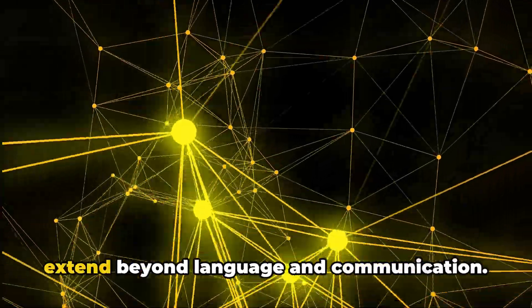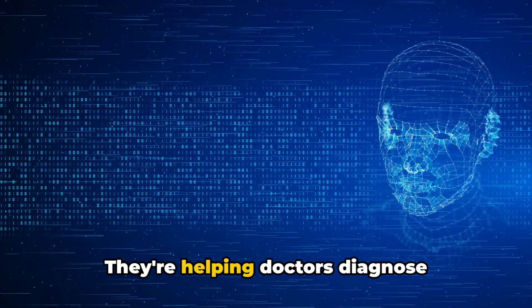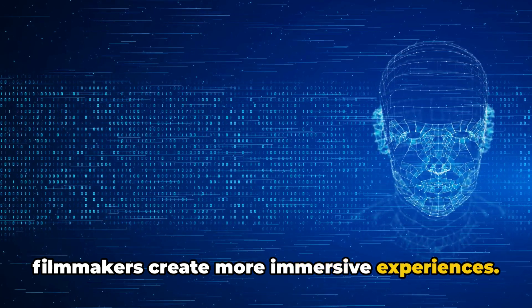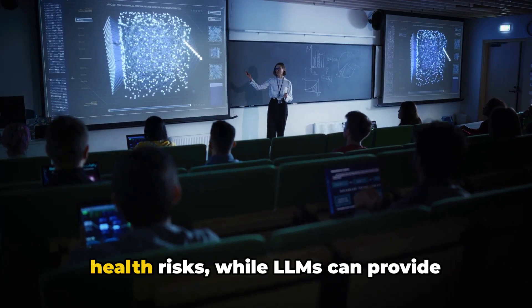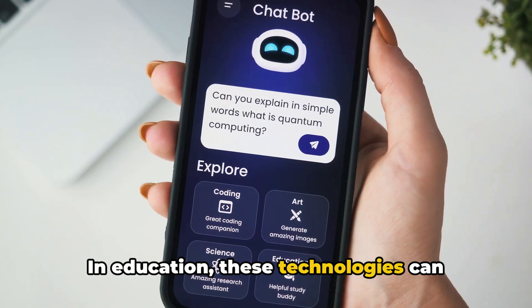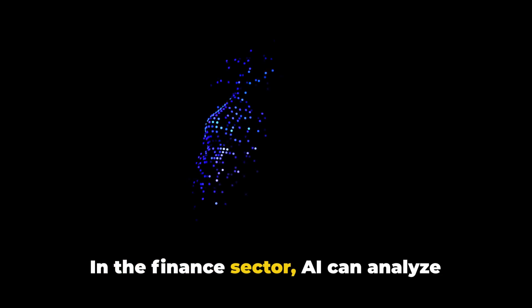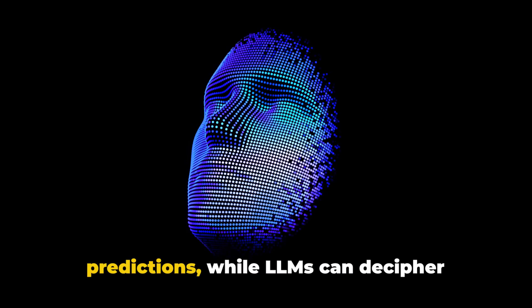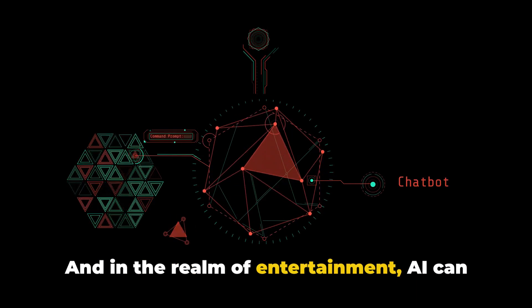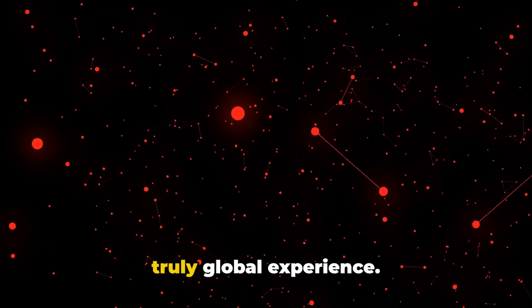But the applications of AI and LLMs extend beyond language and communication. They're already making waves in fields as diverse as healthcare, education, finance, and entertainment — helping doctors diagnose diseases, teachers personalize learning, bankers make smarter investments, and filmmakers create more immersive experiences. In healthcare, AI can analyze vast amounts of data to predict health risks, while LLMs can provide accurate translations of medical texts, aiding in global health collaborations. In education, these technologies can adapt to each learner's pace, style, and level of understanding, making education more inclusive and effective. In finance, AI can analyze market trends and make investment predictions, while LLMs can decipher complex financial jargon, making finance more accessible to everyone. And in entertainment, AI can create personalized recommendations, while LLMs can offer real-time translations of movies and shows, making entertainment a truly global experience.